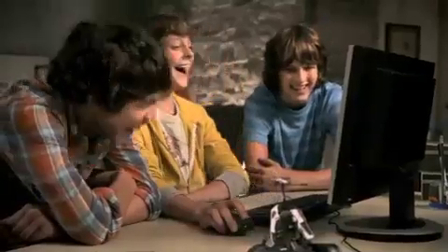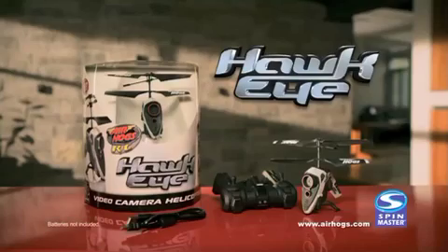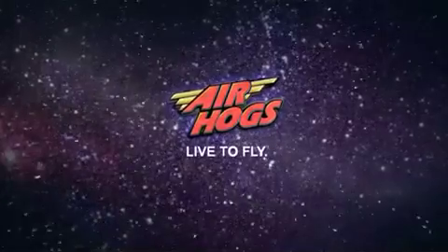Collect your footage, get creative with the free online AirHogs video editor, and put together your very own movie. The AirHogs Hawkeye. Batteries not included. Ask your parents before going online. I have to fly.